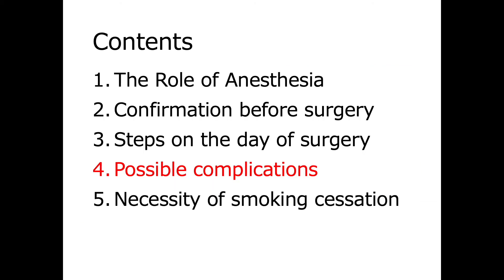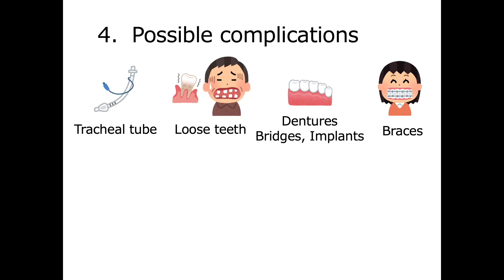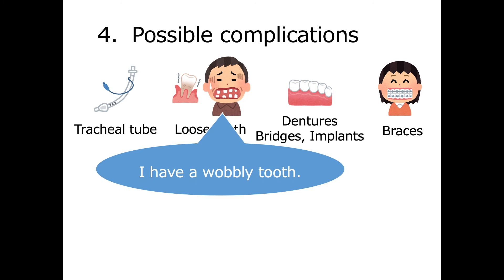Fourth, possible complications. We previously mentioned that an endotracheal tube is inserted after you are under anesthesia. Very rarely, a loose tooth or other dental work may be damaged during insertion of the endotracheal tube. If you have dental concerns, please inform the anesthesiology outpatient clinic. A dental hygienist will see you if needed.